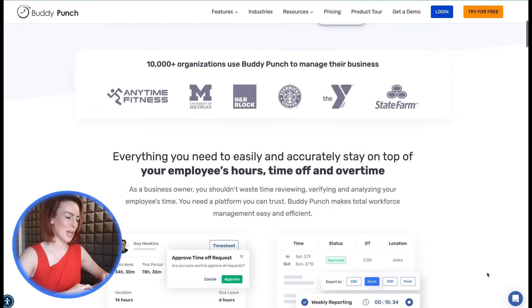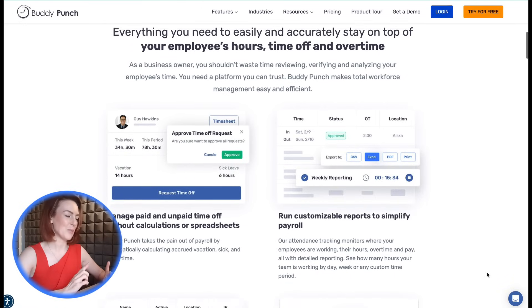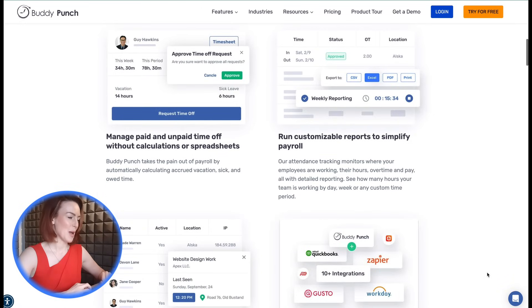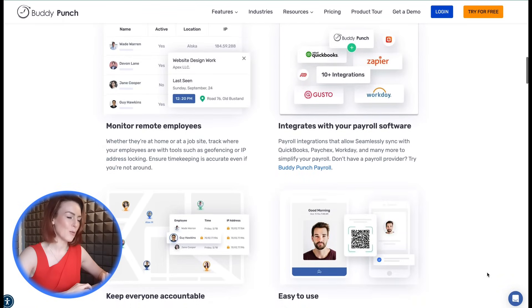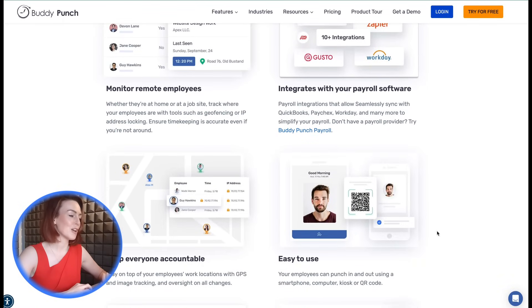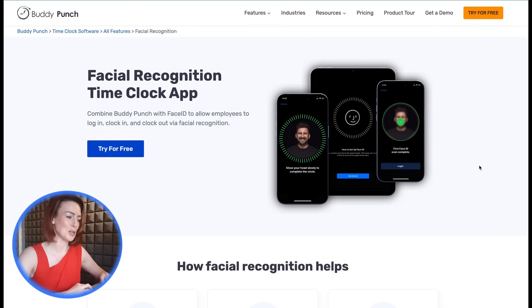Number one: Buddy Punch. Buddy Punch is a powerhouse in attendance systems, combining facial recognition with a suite of features to simplify workforce management. Buddy Punch integrates with Apple's Face ID to let employees clock in with just a glance. Using advanced 3D facial mapping, it works even if employees grow beards, wear glasses, or come back from vacation with a questionable tan.